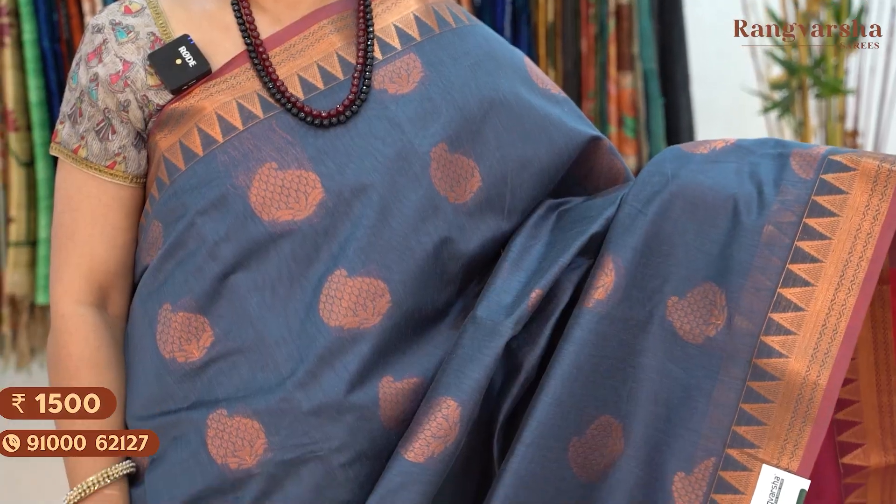The next shade is a gray and maroon color combination silk cotton saree with complete copper zari weave motifs throughout the body, matched with the contrast color pallu and blouse. Saree price 1500, free shipping.